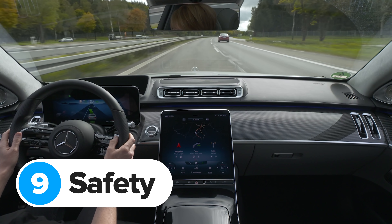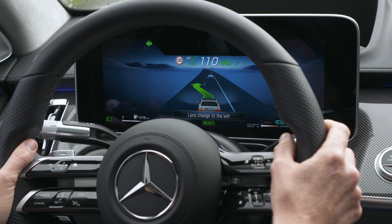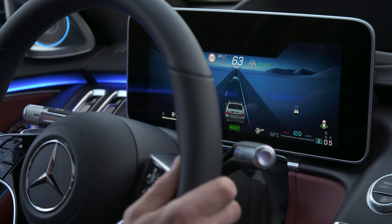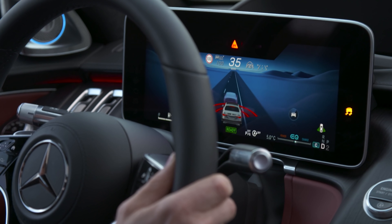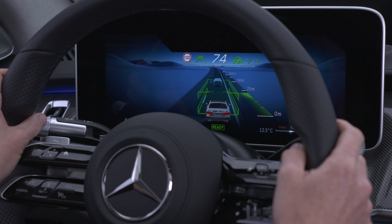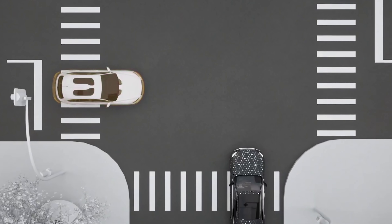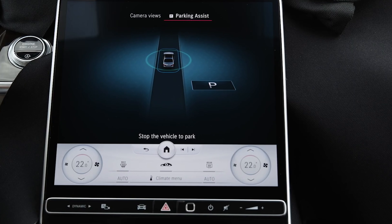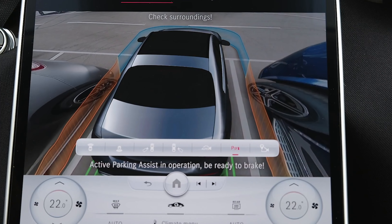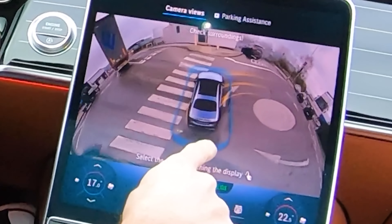Some of the latest S-Class safety tech has filtered down to the new C-Class. It can now get a driver-assistance system that accelerates, brakes, and steers for you at speeds of up to 130mph on the autobahn. The adaptive cruise control also works in towns and can detect broken-down cars ahead, helping you steer around them at up to 60mph. A 360-degree camera system can spot speed limit signs and ease off the accelerator automatically, and it'll warn you about red lights, stop signs, and automatically brake if you're about to reverse into something in a car park.